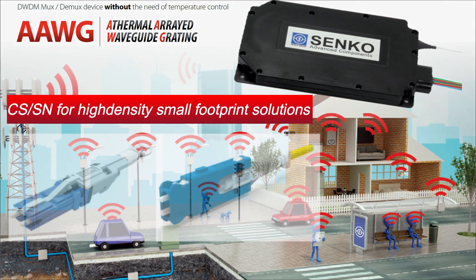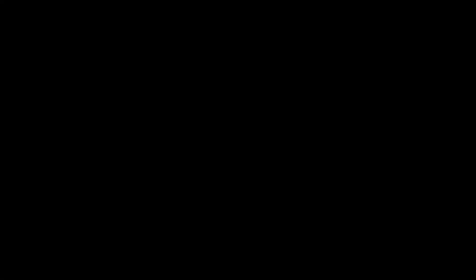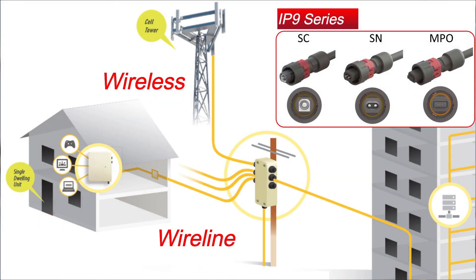Now with the Senko CS and SN connectors, you can reach these high densities in a small footprint. So what else are we doing for these 5G networks? We see a trend that wireline and wireless networks are getting connected. We want to give our customers more flexibility when choosing connector solutions. The IP9 series is a great fit for this as it supports SC, SN, and MPO connectors in the same panel cutout. The SN solution supports two lanes of traffic for the wireless networks.